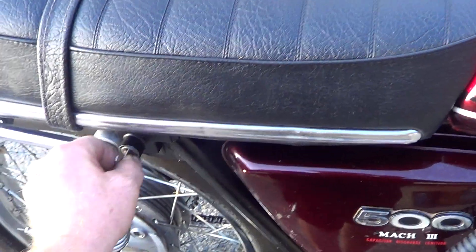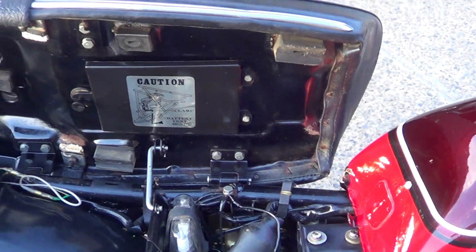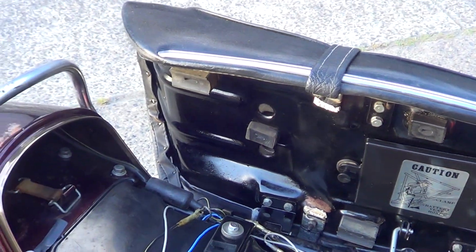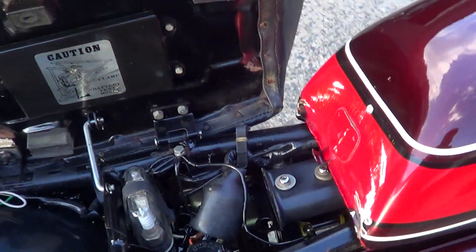Quick look underneath the seat — spare spark plug holder, really nice seat base. Inside the fuel tank's really good too, like brand new. It's beautiful.